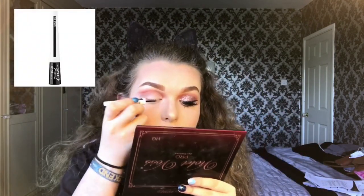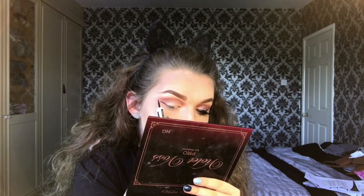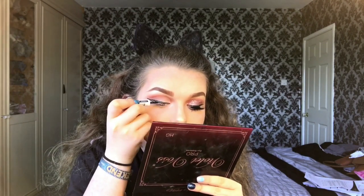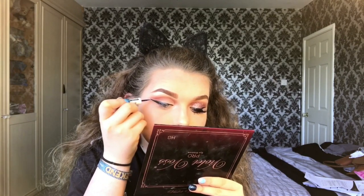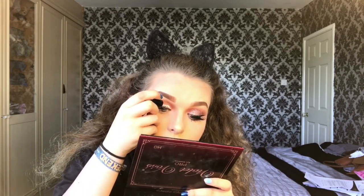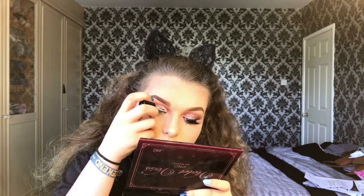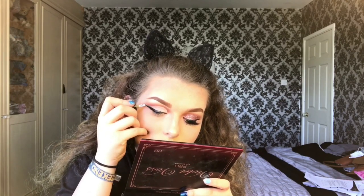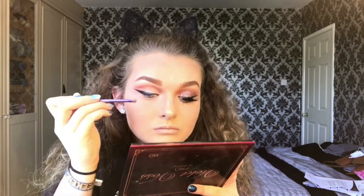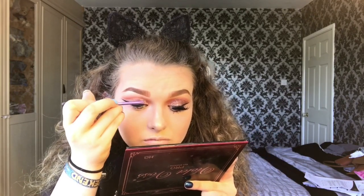My cut crease is done — such a difference. Now I'm going to take my Maybelline Ink Liner in Matte and create a wing. Then with the Ciertificate eye glue I'm just going to go over all of my crease area, making sure there are no gaps. Now I'm using my favorite glitter — the rose gold one by Ciertificate — and I'm just going to put that all over my lid with a small brush.